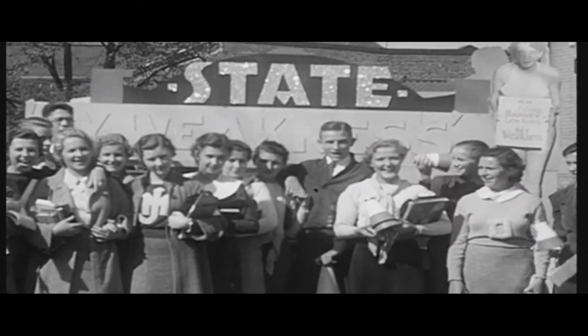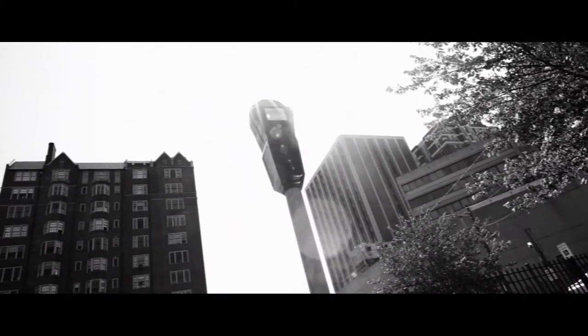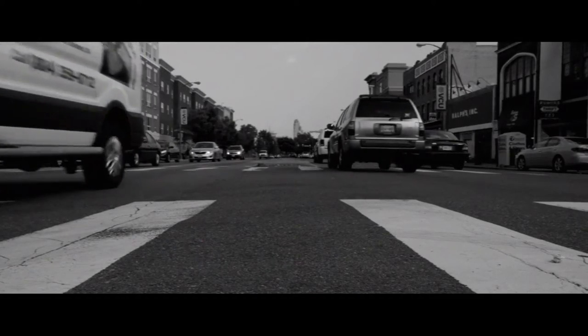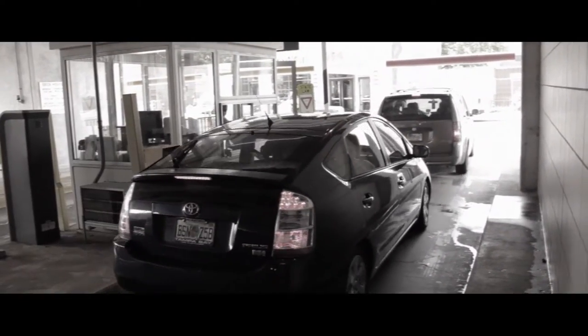There was a time in the storied history of Virginia Commonwealth University when parking meters cast shadows on the streets, cars ran only on gasoline, and pocket change was king. But all of that changed with hands-free parking, and this.